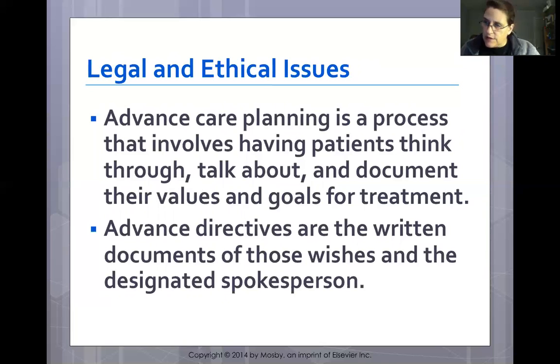Advanced care planning involves advanced directives or living wills. These are also called durable power of attorney or medical power of attorney. Forms can be obtained online. A patient can also give directives directly to their physician, who can write the code status in the chart. Patients can and often will change their mind during hospitalization — either becoming a full code or changing to no code.